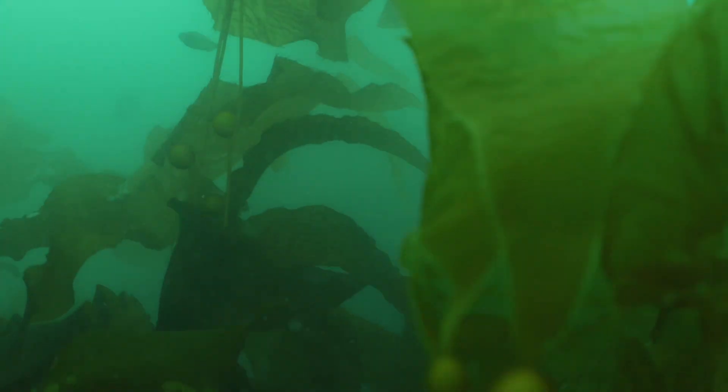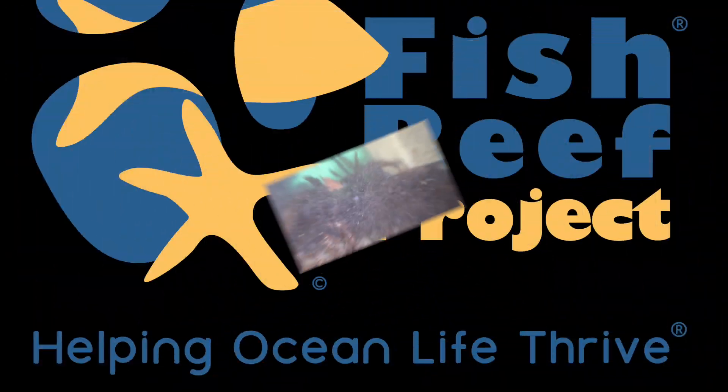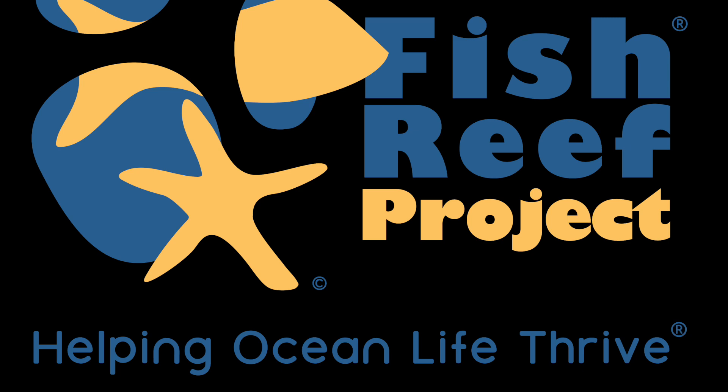There's one more shot of Macrocystis pyrifera and a chucklehead rockfish — also known as a copper rockfish — making use of the inside of the sea cave. I would like to thank everybody for helping ocean life thrive.